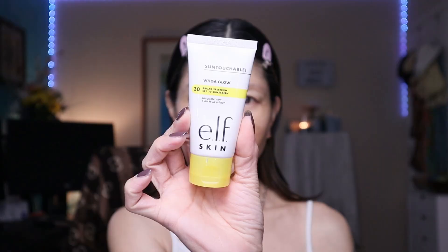I've already primed and prepped my skin with the ELF Whoa Glow skin sun protection and makeup primer. I love this because it has SPF, provides a super glowy complexion, and doubles as a makeup primer. I've really been enjoying this — it retails for about $14.